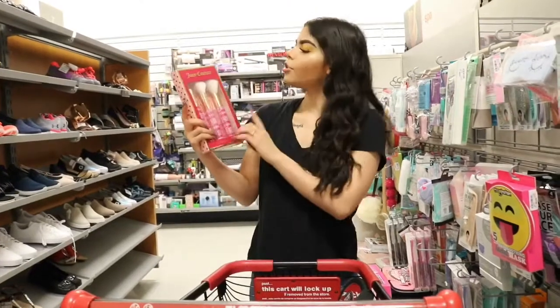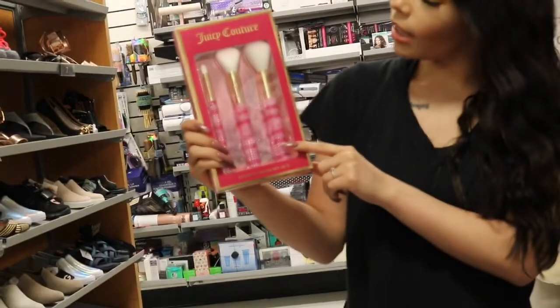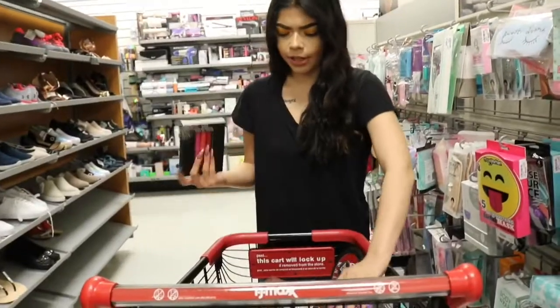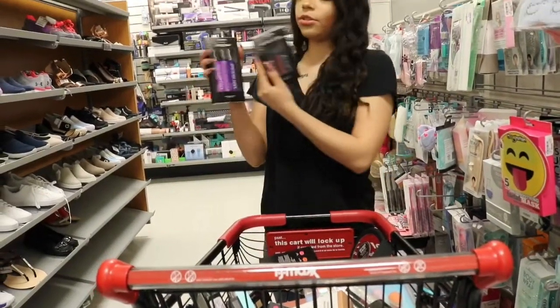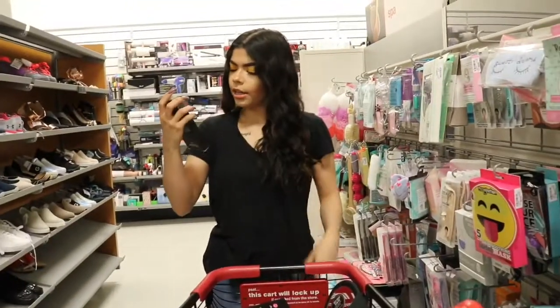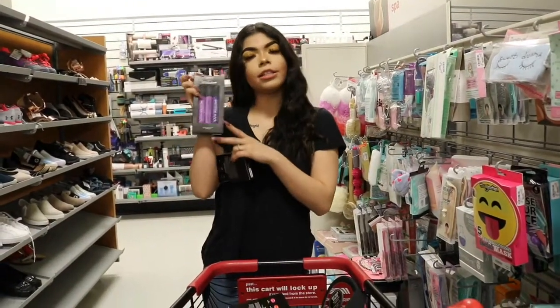We also found these Juicy Couture 3-brush studs — they're all diamond-y. Originally this is $10 and it's $7.99 here. And then we found some NYX suede and soft matte lipsticks too. The soft matte ones are $4.79, originally $10. The suede ones are $4.99 here, originally $7.